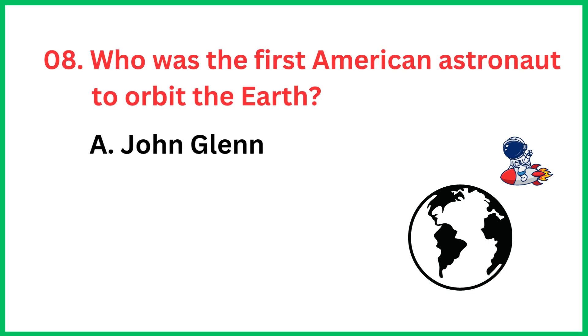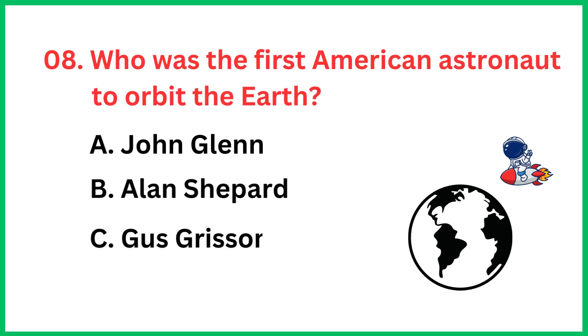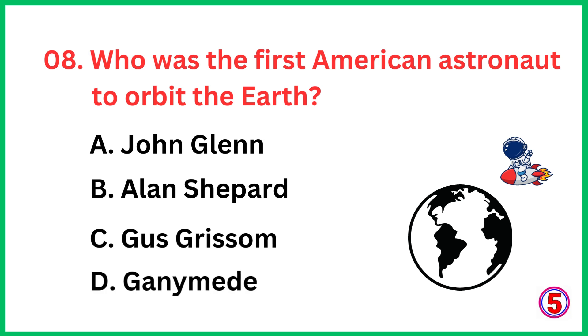Who was the first American astronaut to orbit the Earth? The correct answer is option A, John Glenn.